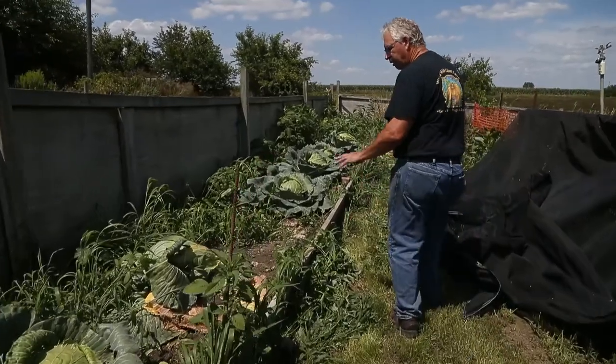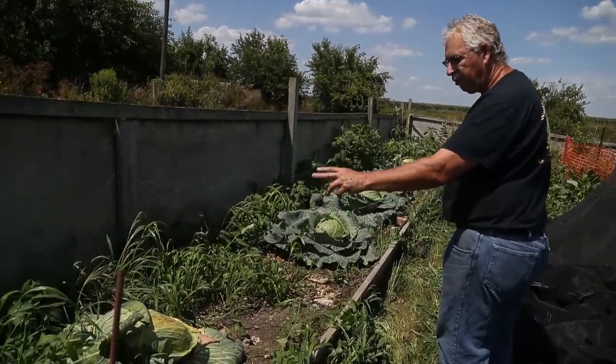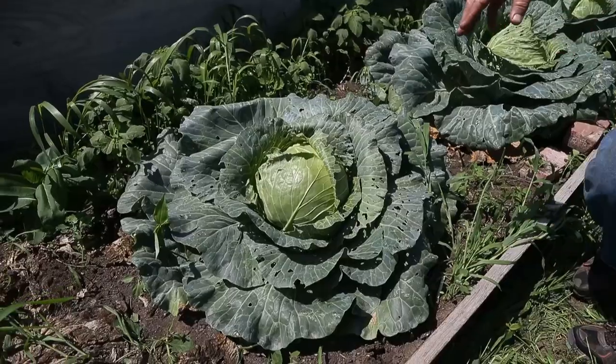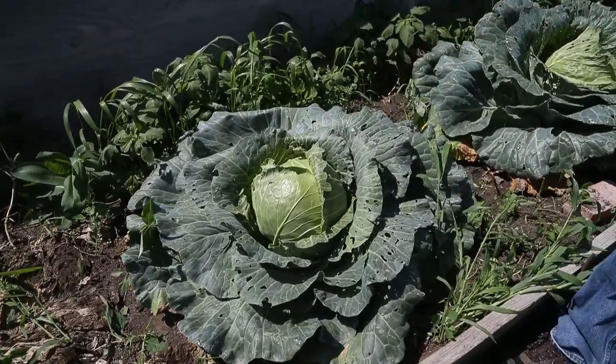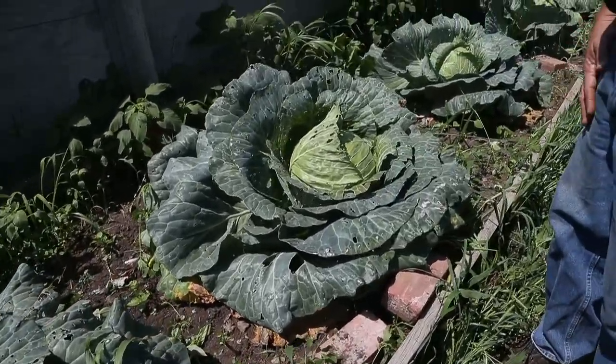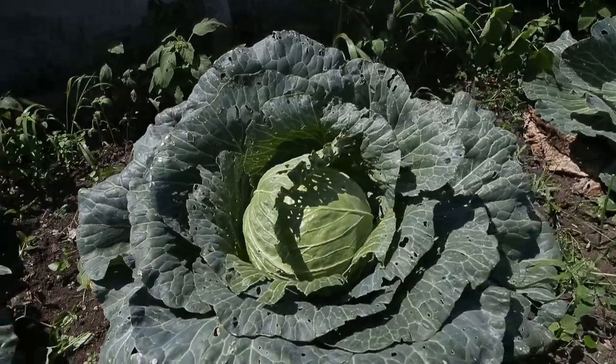Standing in front of two different kinds of cabbage. Two of them are going to go to the jumbo cabbage category. One is a Megaton cabbage, the other one is a Tropic Giant cabbage. They've been growing out here since March. They don't like the heat, so it's been really difficult trying to get some cabbage through the fair this year. We've lost a few.